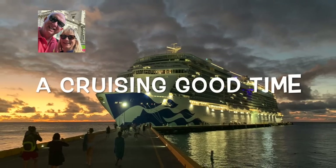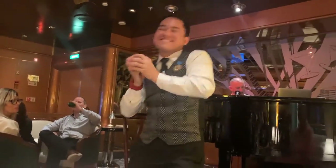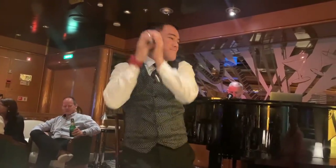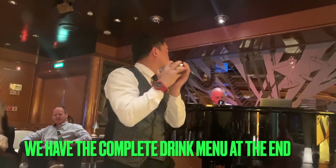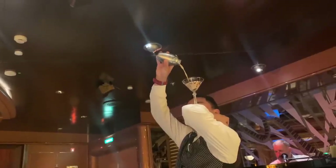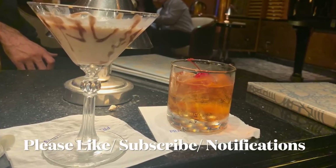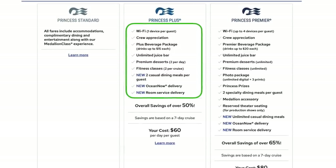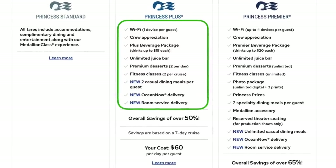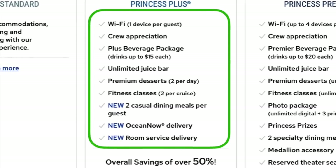If you stay to the end of our video, you will see all the new drink menus and the prices. Princess has recently made a few changes to their Princess Plus and Princess Premier drink packages. It's caused a little bit of controversy online about taking some stuff that had been previously included at no additional charge and lumping that in with a paid fee. We're going to break down the Princess Plus today and Princess Premier later on, and show you what the break-even point is based on the number of alcoholic drinks you would have during that cruise.